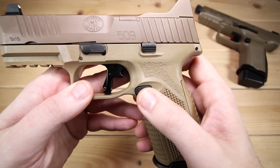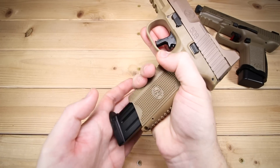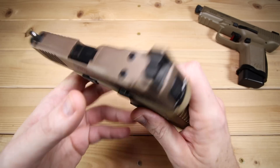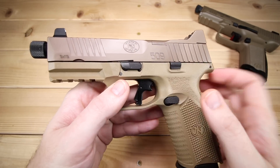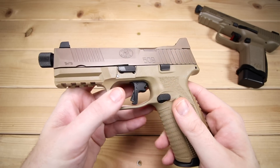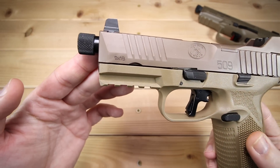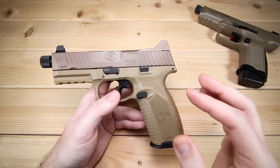In terms of the magazine release, they've changed it a bit for the 509 Tactical and it works a lot better than before. It's ambi out of the box, very comfortable, and light enough that you can actuate it very easily. The original 509's magazine release was pretty stiff, so I think they've made modifications based on user feedback. The slide lock and slide release are also ambidextrous and work very well. For takedown, it does have a takedown lever — you lock the slide back, swing the lever, put the slide home, and pull the trigger. And to round out the frame, we have an accessory rail for lights, lasers, and that sort of thing.